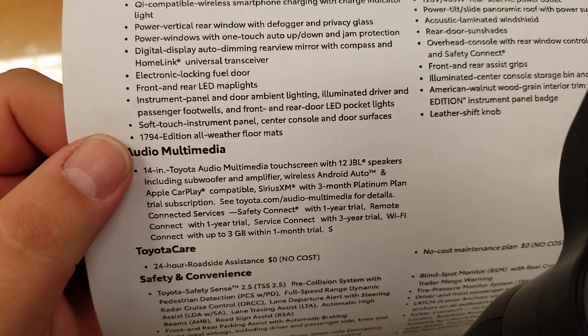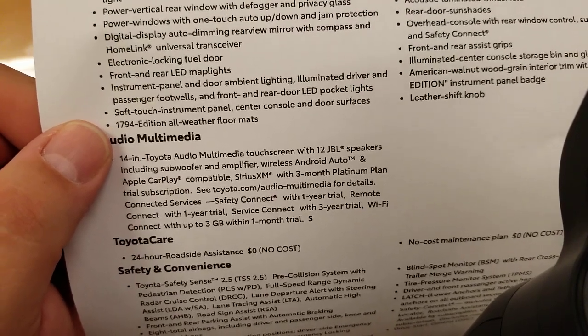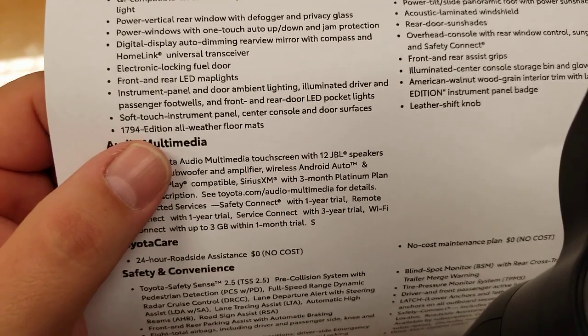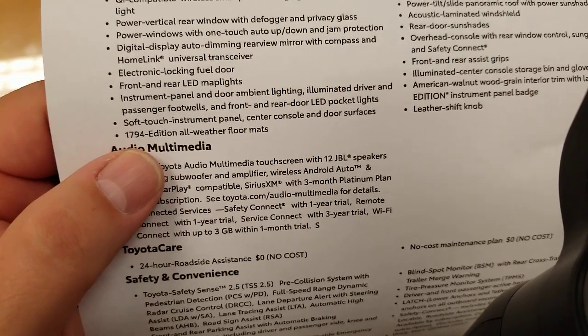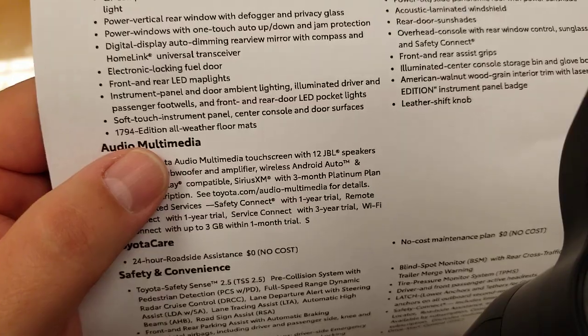Front and rear LED map lights, instrument panel and door ambient lighting, illuminated driver and passenger footwells, front and rear LED pocket lights, soft touch instrument panel, center console and door surfaces. You even get a 1794 Edition all-weather floor mats — special to the 1794.